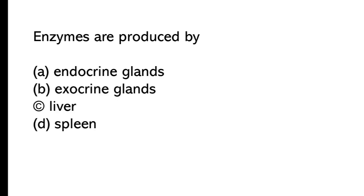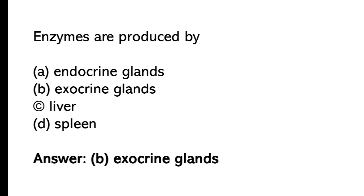Enzymes are produced by: A) endocrine glands, B) exocrine glands, C) liver, D) spleen. The correct answer is option B, exocrine glands.